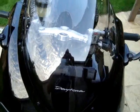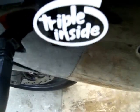The Power Bronze sexy double bubble screen. Triple inside — they sound amazing. Let's fire her up again.